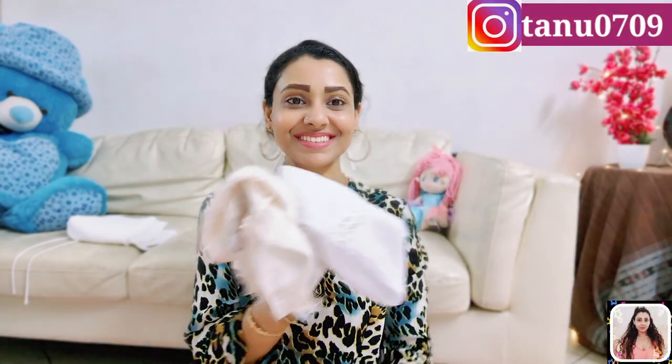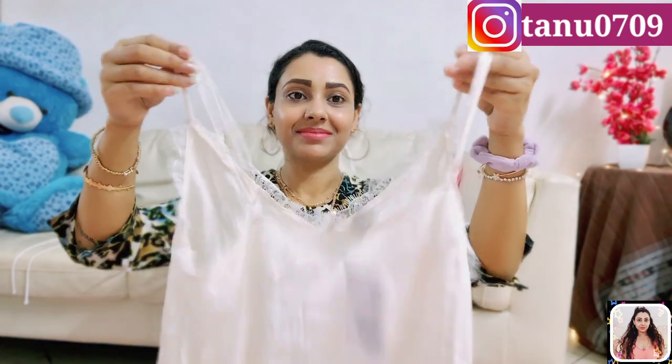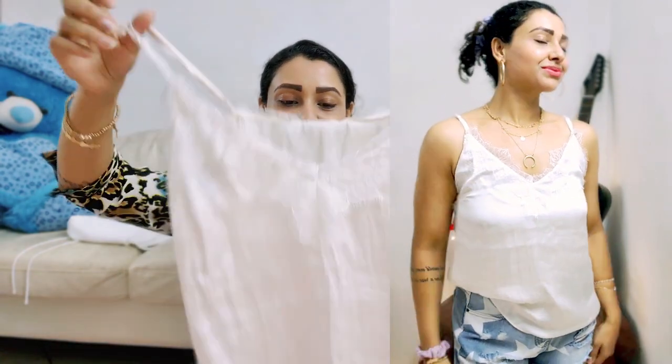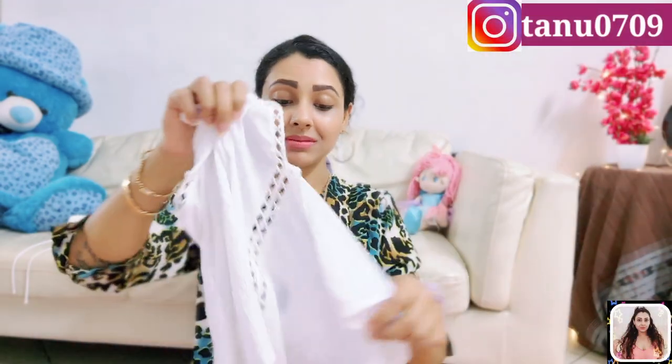Now I have some strappy tops to show you. The first is a satin top — you will get narrow adjustable shoulder straps and a lace trim at the front. It's looking beautiful, the fabric is so smooth and soft with a little shine, it looks really gorgeous. Just pair it up with high-waisted black skinny jeans or a pleated skirt and you are done.